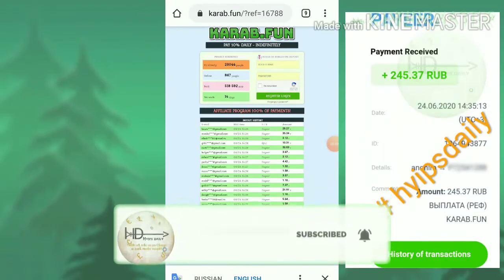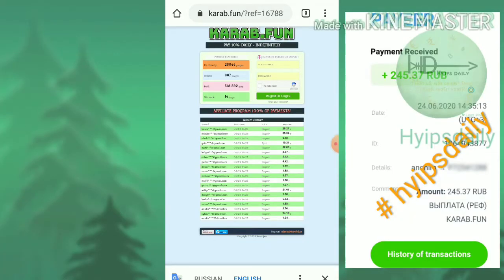Hello friends, my name is Murvan KG. Welcome to our YouTube channel Hives Daily. In this video we are going to make a review about a trusted rubble mining site which is called Karab.fun.